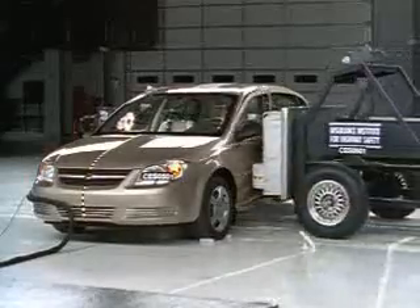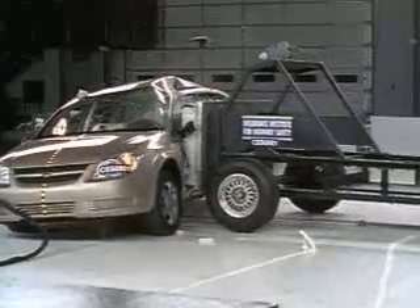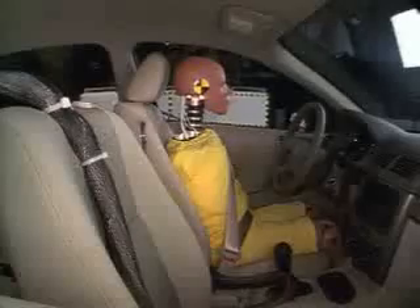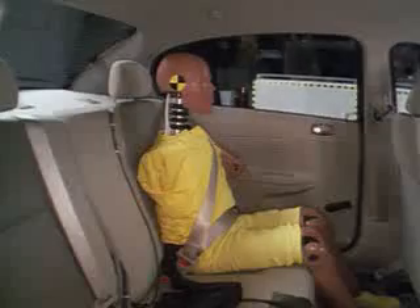This time the Cobalt score is higher. The test sled still intrudes, but the driver and passenger fare better. The airbag protects the driver's head, although rib fractures and internal organ injuries are possible. The rear passenger has a low risk of injury. With the airbags, the Cobalt score is acceptable.